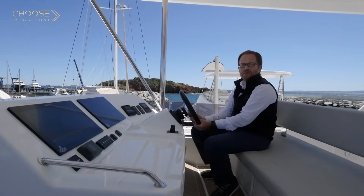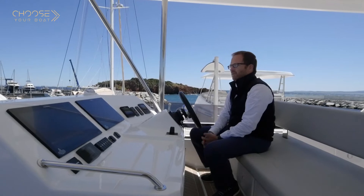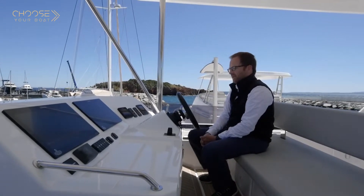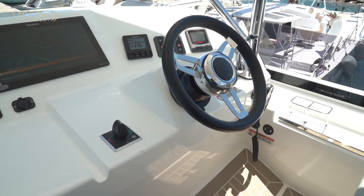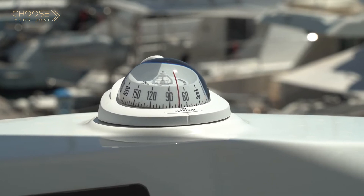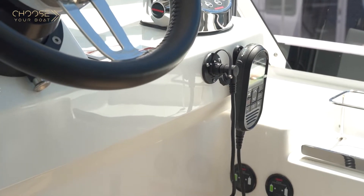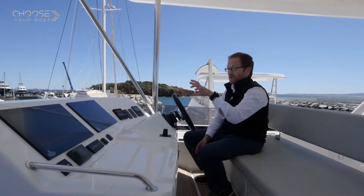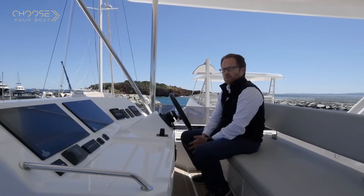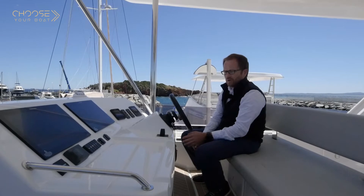At the helm station on the flybridge you will find all the features you need to control the boat entirely and easily: the helm, the throttle for the engines, the engine start button, the autopilot, a large screen for charts and to control all the electrical equipment of the boat, and also as an option the remote for the bow thruster.